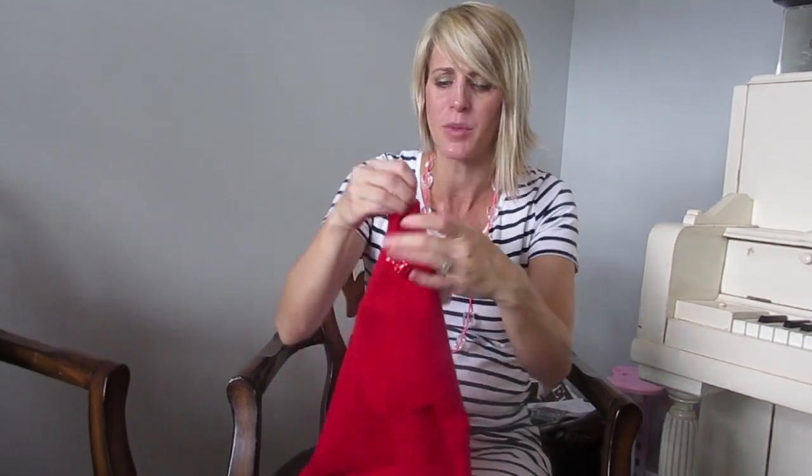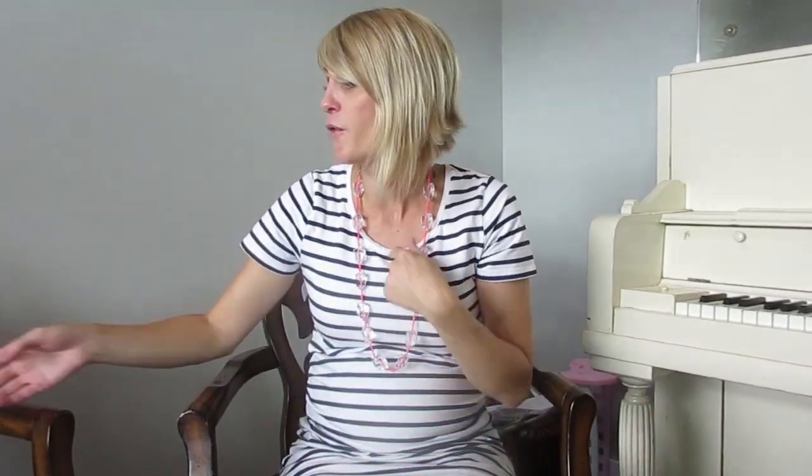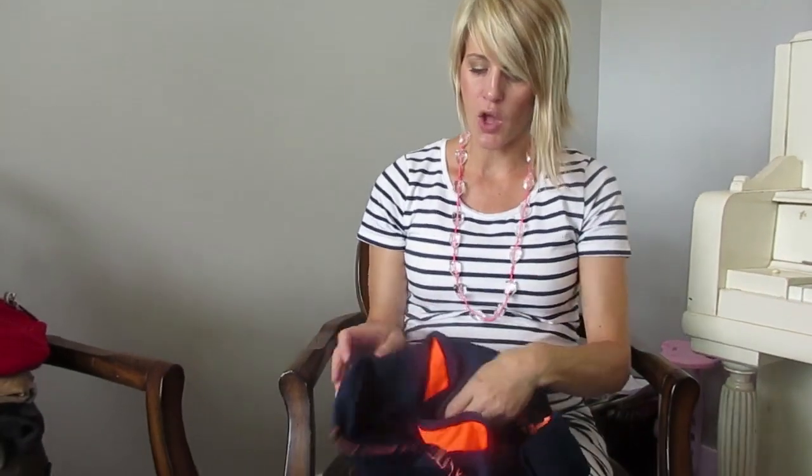I have a 40% off code for you guys too — you can get 40% off your first purchase up to a $50 discount. So if you fill your cart with a hundred-and-something dollars worth of stuff, you'll get like $50 off when you use the code. They're already way discounted, so it's just incredible.